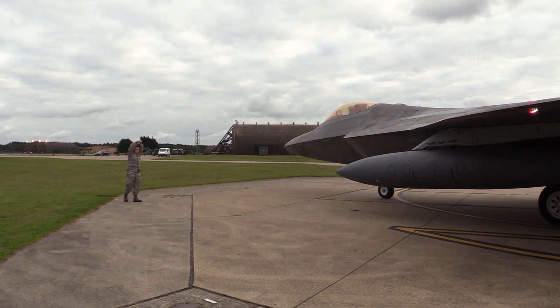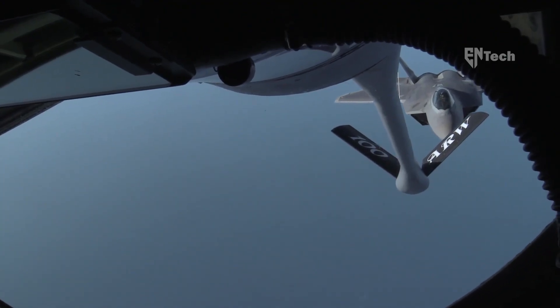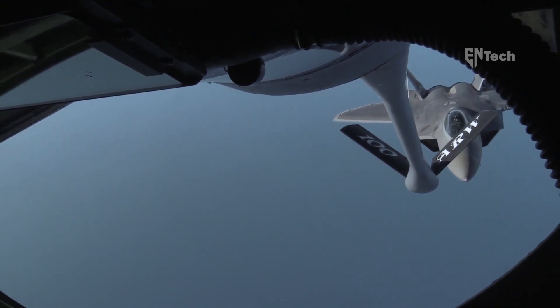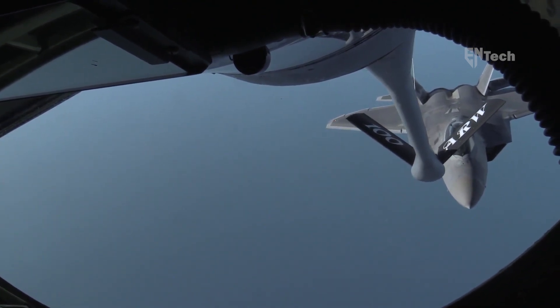In the images captured on May 4th, it is evident that the F-22 underwent functional checks at Joint Base Elmendorf-Richardson. Functional check flights are routinely conducted after extensive maintenance periods to ensure the aircraft's operational performance and compliance with required standards.